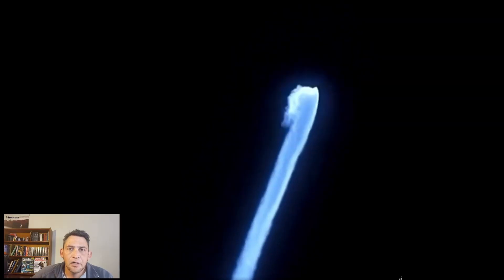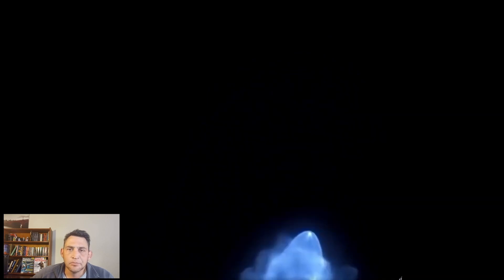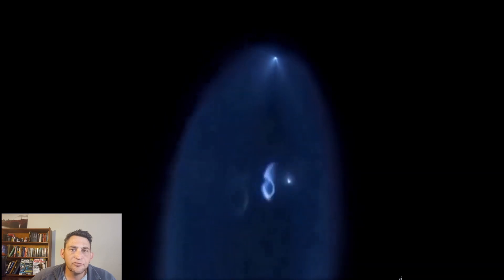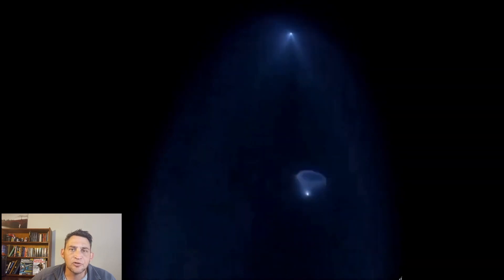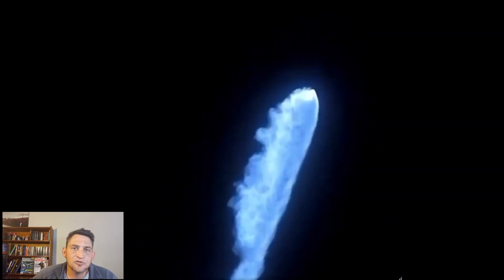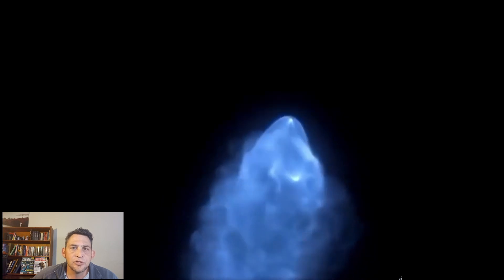Hello and welcome back to the Unknown Experience. Today we're taking a look at the Inspiration4 mission's return to Earth. Congratulations to SpaceX and the Inspiration4 crew. The background footage shows the Inspiration4 Dragon taking off on a Falcon rocket, where you can see the stage separation — the Dragon continues on to space while the Falcon rocket returns to Earth.